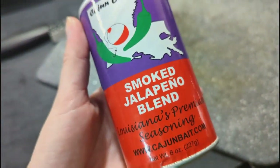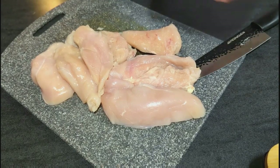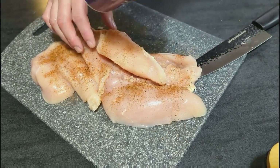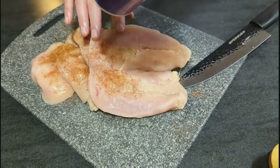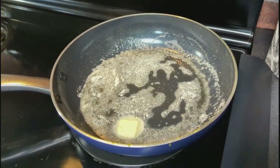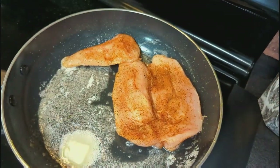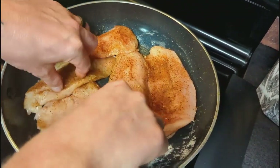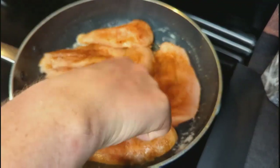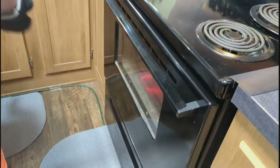For the chicken, we're just going to use some Cajun Bait Smoked Jalapeño Blend Seasoning — this stuff is so delicious. We threw some more butter in the pan on medium heat and put our chicken in there. We're going to cook these for three to four minutes per side, then add all of our veggies back in and put it in the oven on 350 degrees for about six minutes. This turns out so good — the chicken's always so tender and juicy, and when those potatoes and carrots roasted with it, it made them even more amazing.